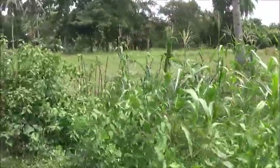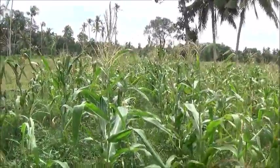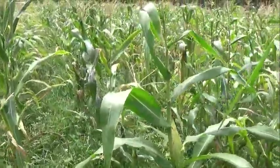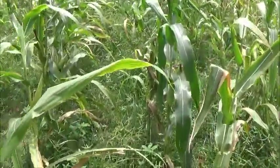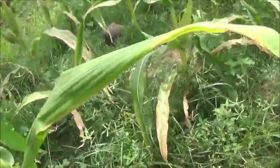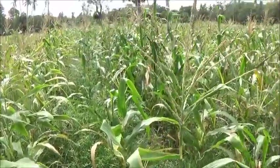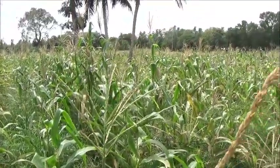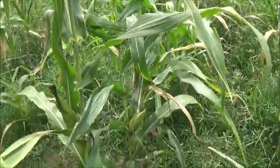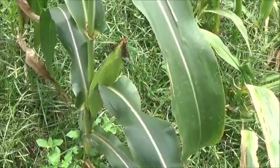It looks like they're having about the same amount of luck with production, which is not great. This little ear here doesn't look too bad, but the stalks look pretty sorry. There are some in here that might be six feet tall, but most of them are three or four feet tall. They do have ears of corn on them of varying sizes, none real large.